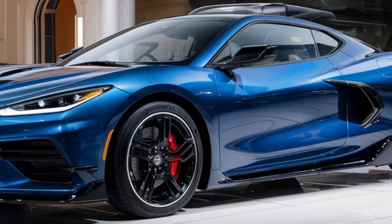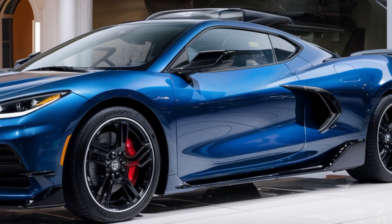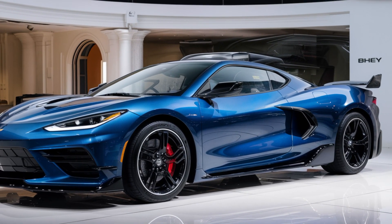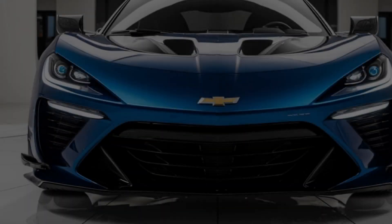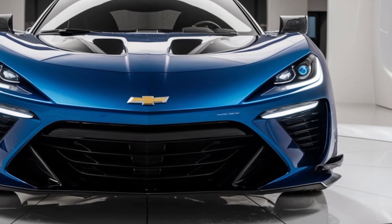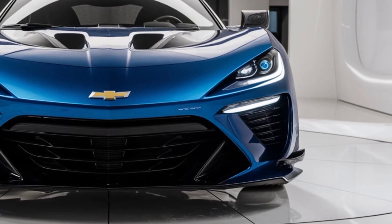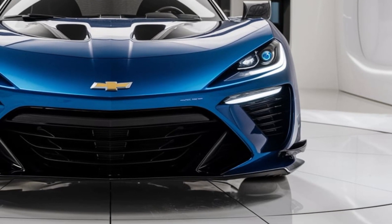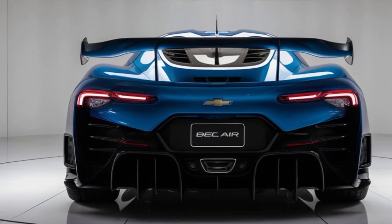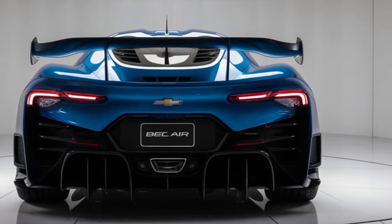On the exterior, the 2025 Bel Air nods to its past with vintage-inspired lines, chrome accents, and bold two-tone paint options. The wide front grille, distinctive tail fins, and signature badging all pay homage to the original, while LED lighting, aerodynamic enhancements, and lightweight materials give it a contemporary edge without losing its nostalgic charm.